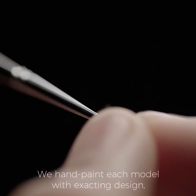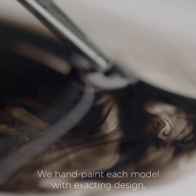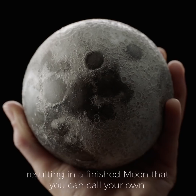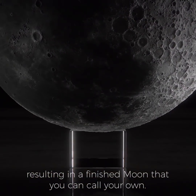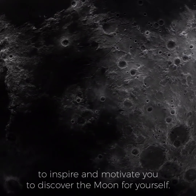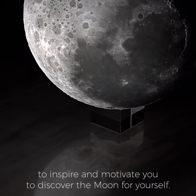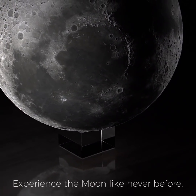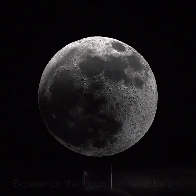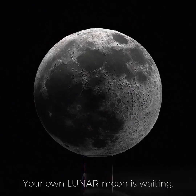We hand paint each model with exacting design, resulting in a finished Moon that you can call your own. We created our LUNA Moon model to inspire and motivate you to discover the Moon for yourself. Experience the Moon like never before. Your own LUNA Moon is waiting. The Moon is waiting.